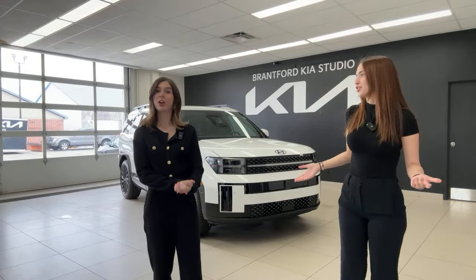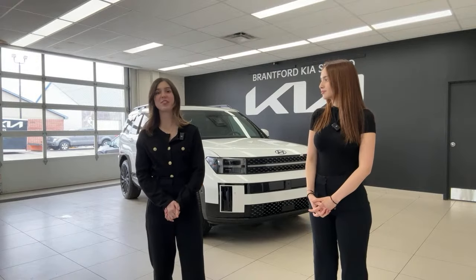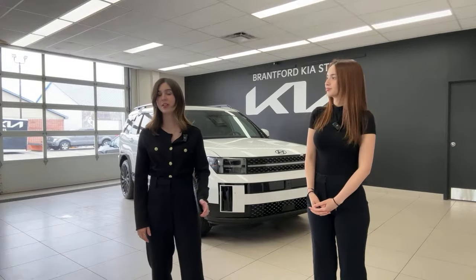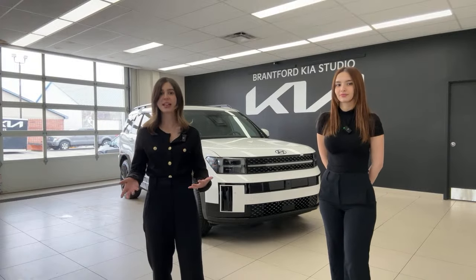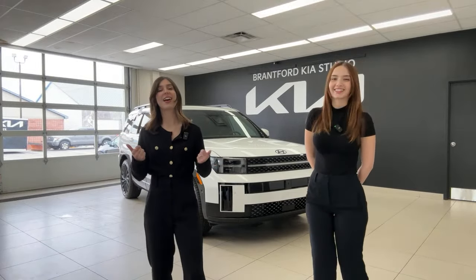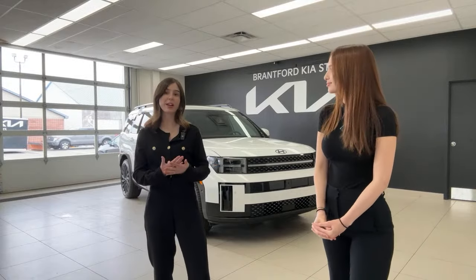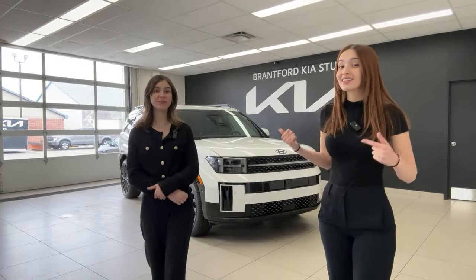We do these videos for three reasons. First, for those who own Kia or Hyundai products — we want you to be the experts on your vehicles, which is why we do tips, tricks, and reviews. Second, if you're searching for a new car, consider Kia or Hyundai — they've done a lot of cool stuff recently. Third, if you want a new Kia or Hyundai, we're at Brantford Kia, and we also have Brantford Hyundai and Owen Sound Hyundai. We do not charge any market adjustment fee.